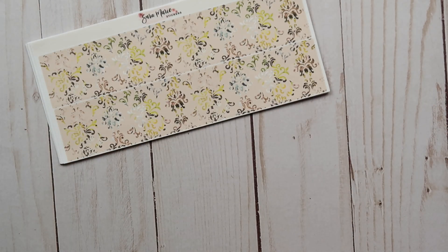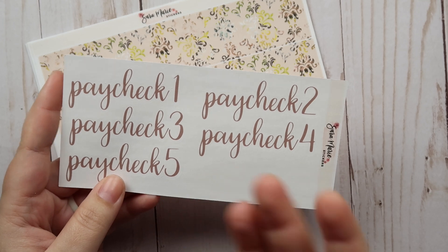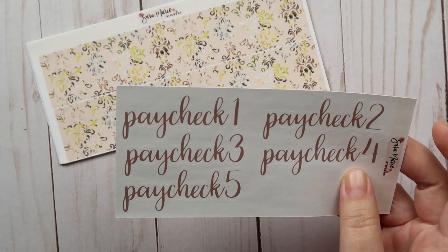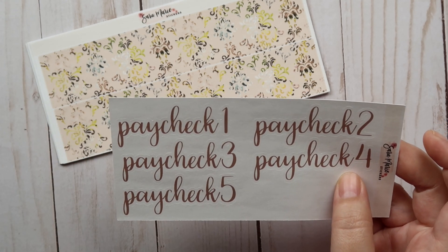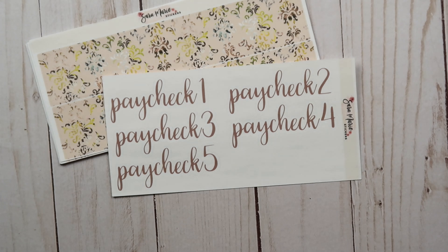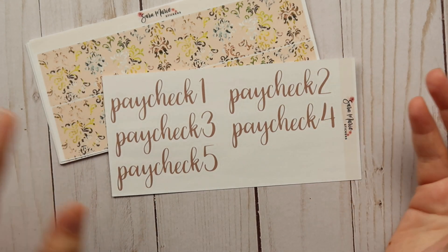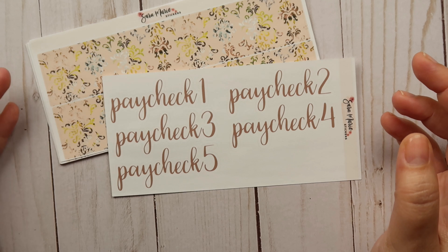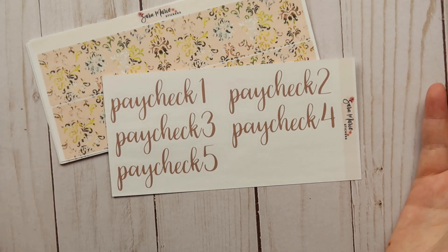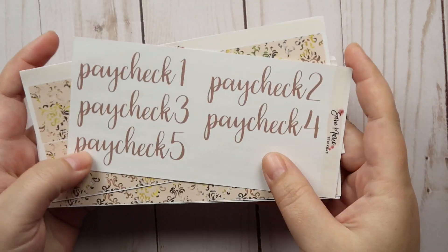I also did get the paycheck stickers. If I switch to bi-weekly budgeting and it works really well in August, I likely won't use this sheet anymore, but I picked it up just in case I change my mind. Budgeting is an ever-evolving process, and I'm just way more open to trying new things now because you never know if something's going to work really well until you actually try it.